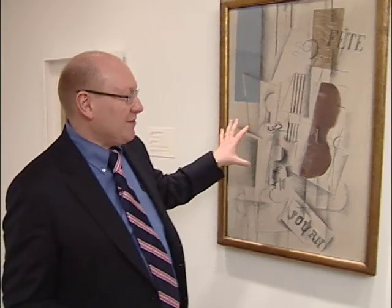Hi, my name is Michael Taylor. I'm the curator of the Picasso and the Avant-Garde in Paris exhibition at the Philadelphia Museum of Art. We decided very early on with this exhibition to not just make it a monograph about Picasso, but show him amongst his contemporaries.